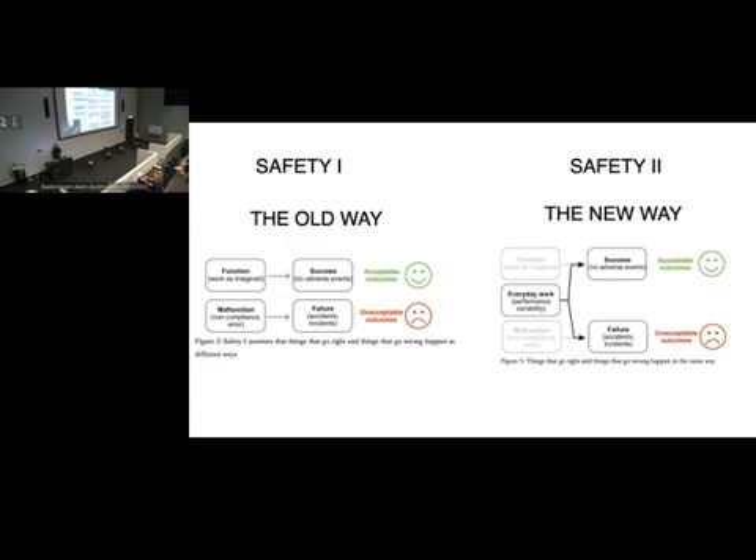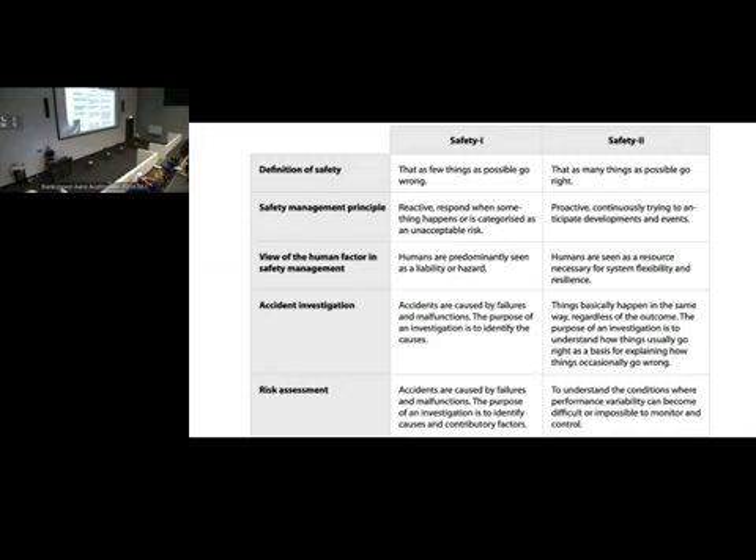If you had to take away anything, this is the one slide to review. Safety 1 defines safety as trying to make as few things go wrong as possible — weed out everything that goes wrong. Management is reactive: respond when something goes wrong, respond to disasters, errors, and malfunctions. It sees humans as a liability or hazard, a risk to be managed. All accidents are caused by failures and malfunctions. The purpose of an investigation is to find the root cause — find that one thing, stop it happening again, and everything will be fine.